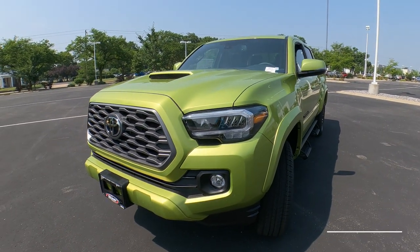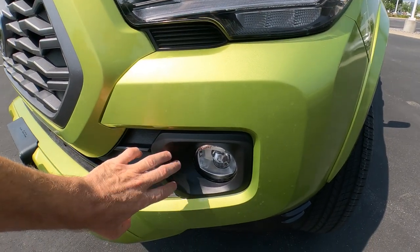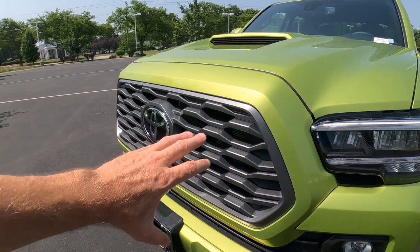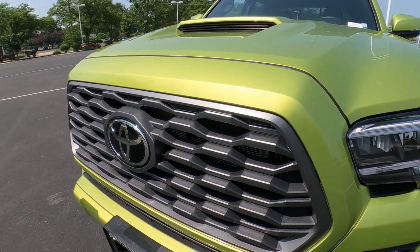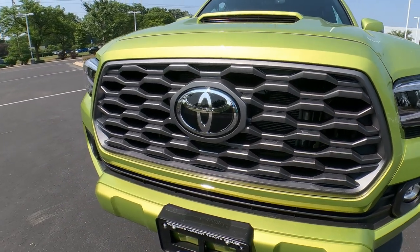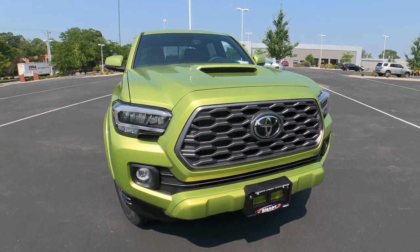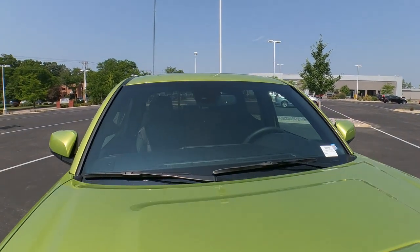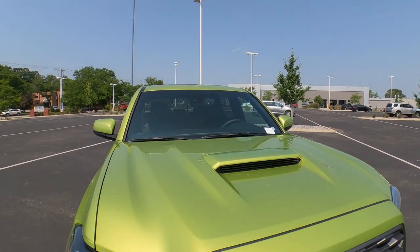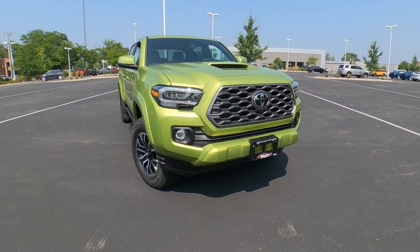The headlights are auto on and off with automatic high beams, plus LED fog lights down below. The color, Lime Rush, looks awesome on this truck. The fog lights are protected by an ABS plastic matte black finish across the front, and the grille is a charcoal gray metallic painted grille — all plastic. There's a huge Toyota badge in the middle of the grille, and that's where your dynamic radar cruise control sensors are located.